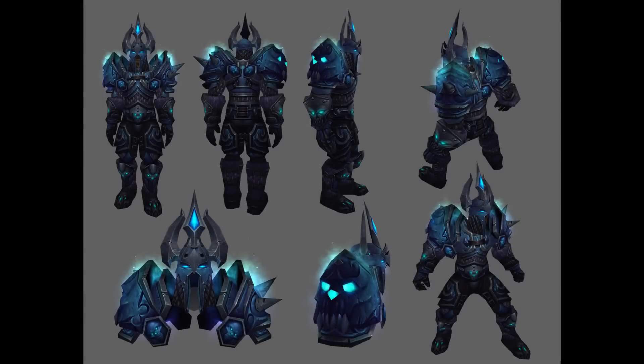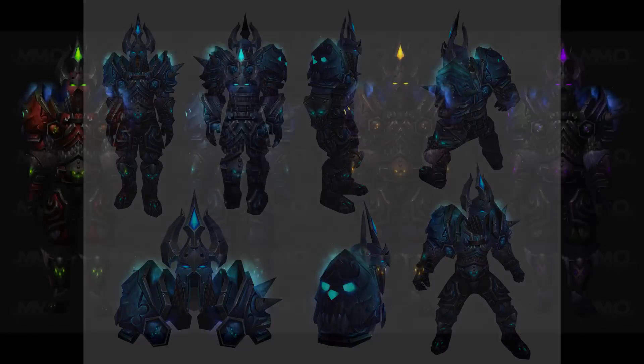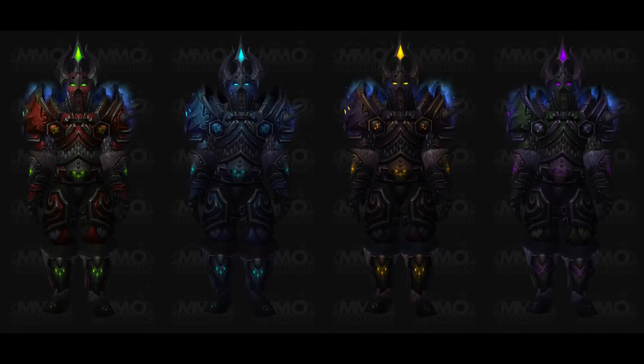Number 9: the Death Knight tier 10 set. From the moment I saw the Lich King in all of his frost-slating glory, I knew the Death Knight was bound for a tier set that emulated his menacing armor, and Blizzard didn't disappoint. While a different take on the cool look of the Lich King himself, this set won me over from the moment I saw it, and it remains my transmog on my Death Knight to this day.